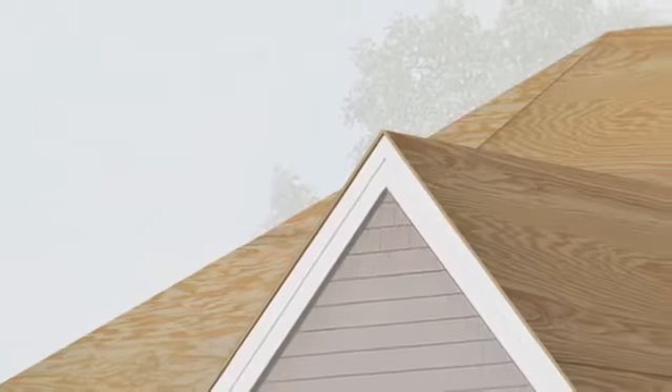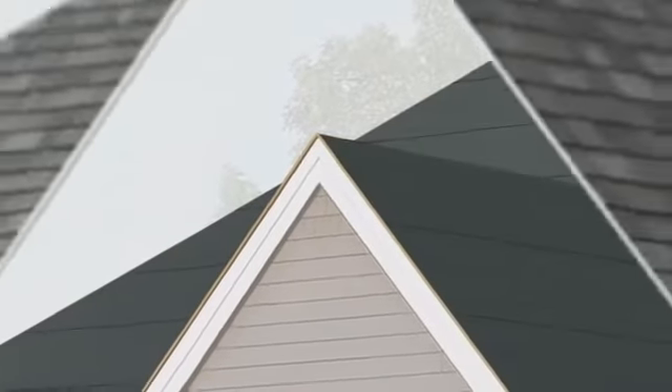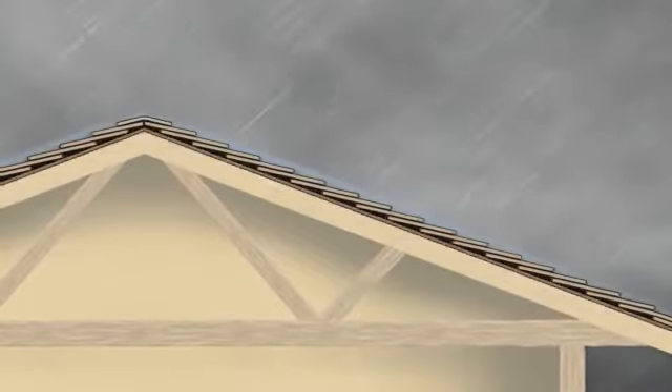Just like the quarterback on our favorite team, I've learned that our roof needs a defensive team to help protect it. Underlayment goes over the entire roof deck before the shingles are installed. It helps to shed water away from your roof deck and your home.